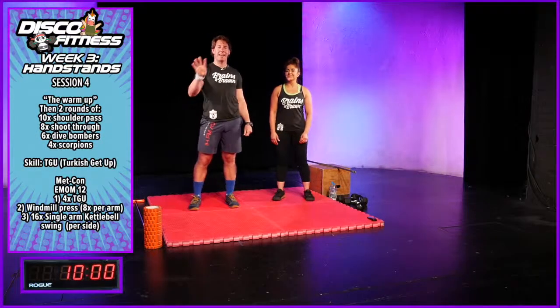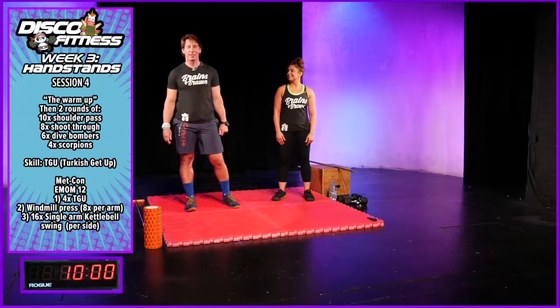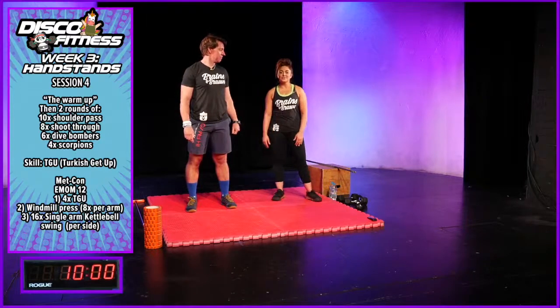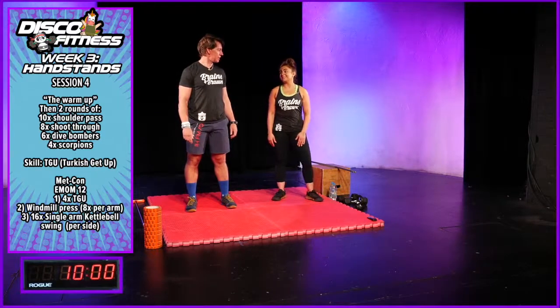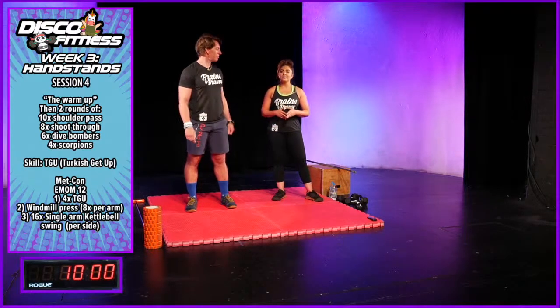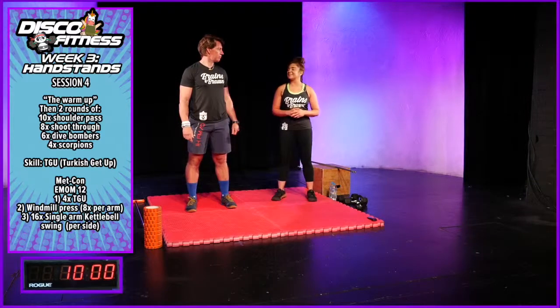Good morning team and welcome back to day four of five. I'm David from CrossFit Cirencester, also known as Coach Disco, and I'm Anna. Thank you again for joining us. We are on day four already — that's gone really quickly. Today's emphasis is all about balance and coordination, and you are going to learn a new skill today which will transfer hopefully over to your handstands.